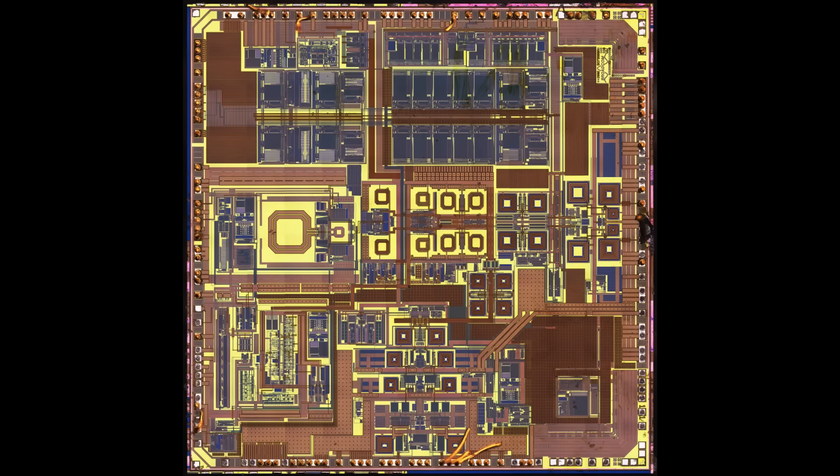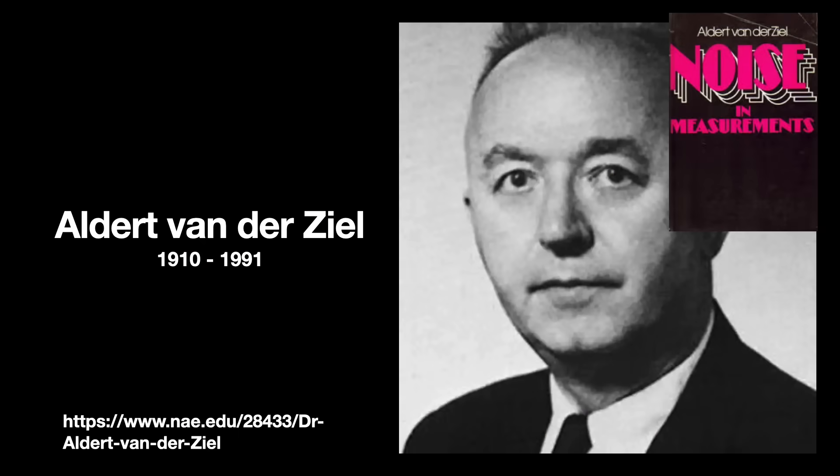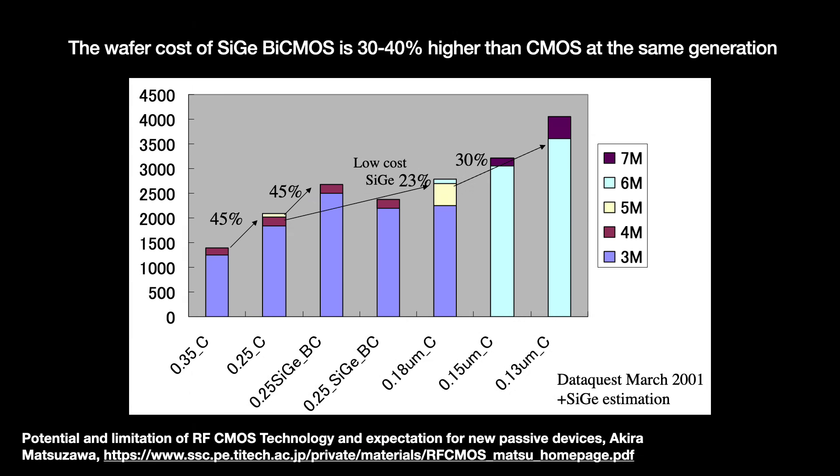When CMOS hit the right cutoff frequencies, critics stopped saying that CMOS was too slow and instead claimed it was too noisy. MOSFETs do struggle in terms of noise and linearity. Critical to cracking this nut was the realization of gate noise models, first proposed in the 1960s by Aldert van der Ziel but forgotten thereafter. The model was revitalized and used to help design modern noise models that let us design a workable CMOS low noise amplifier. RF CMOS components still underperform compound semiconductor competitors, but the cost benefits of silicon are so much more favorable — maybe 30-40% cheaper, even when counting the variations needed for RF purposes — that you have to use it.